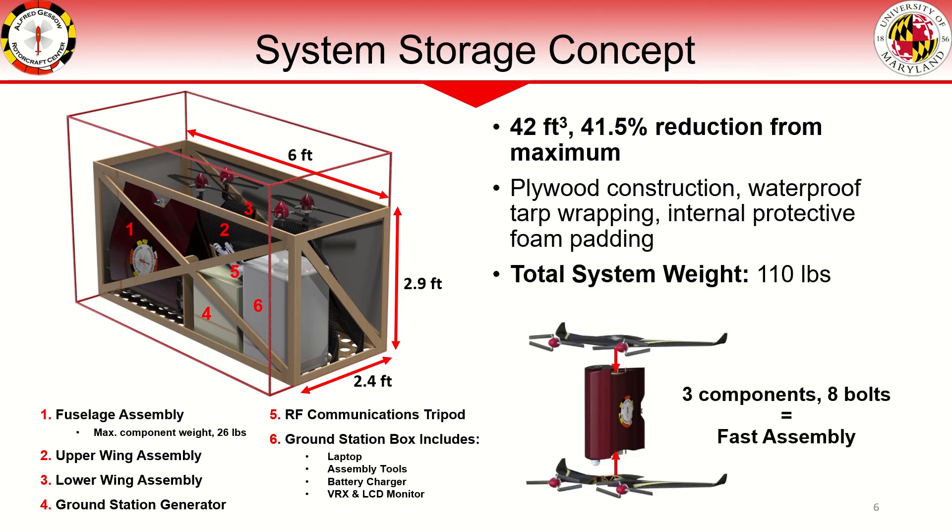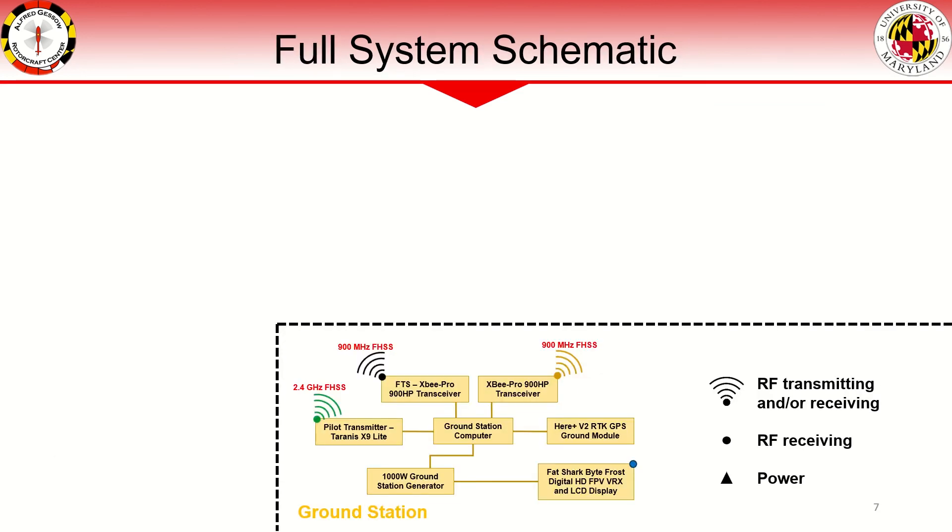The three core vehicle components enable the low system volume and fast system setup time. Starting with the ground station, power is supplied by a 1,000-watt generator to guarantee long-duration power in remote areas. The ground station laptop interfaces with the necessary communications equipment including pilot transmitter, flight termination system transmitter, telemetry transceiver, and RTK GPS system.